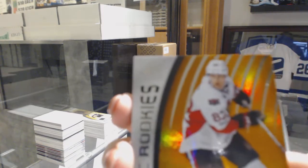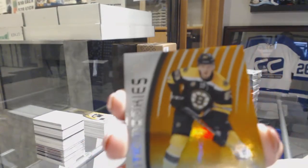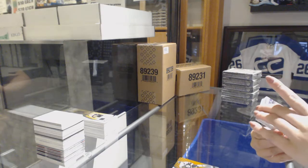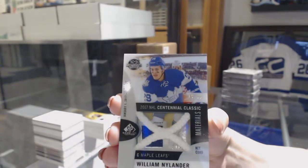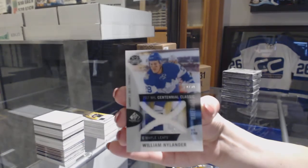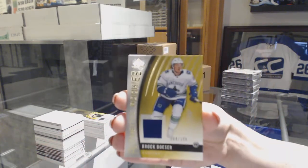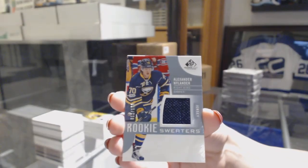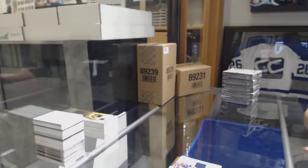Orange rookie number to 115, Colin White for the Ottawa Senators. Orange number to 113 for the Boston Bruins, Peter Solarek. We've got a Centennial Classic Materials net cord number to 35 for the Toronto Maple Leafs, William Nylander — net cord! Jersey rookie number to 399 for the Vancouver Canucks, Brock Boeser. Rookie sweaters jersey for the Buffalo Sabres, Alexander Nylander, and an All-Star Skills Fabrics jersey of Brent Burns for the San Jose Sharks.